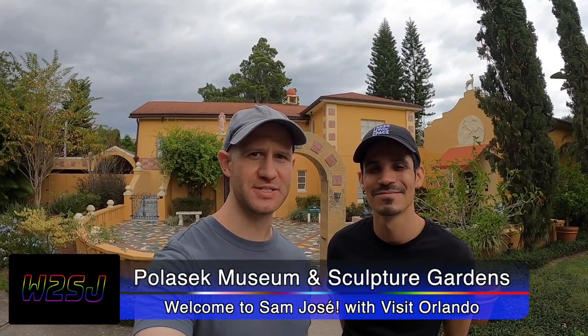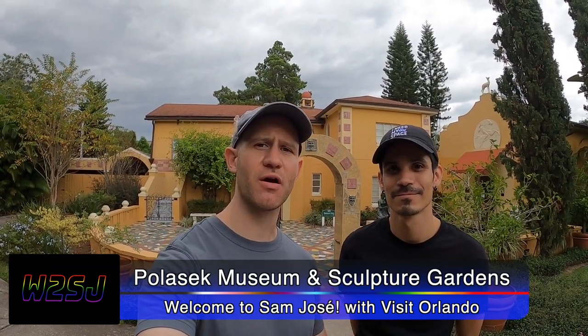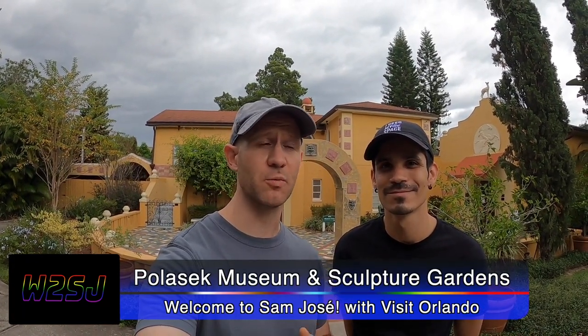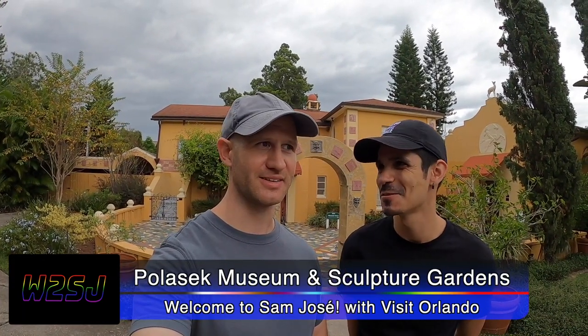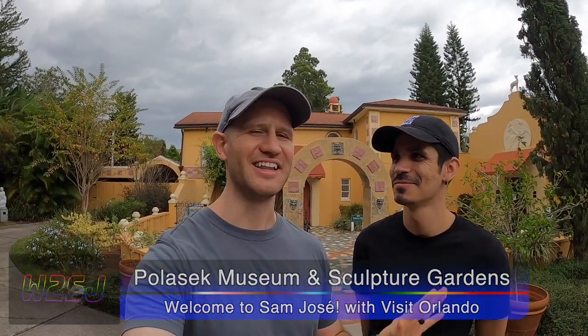Hi everybody, welcome to Sam Jose. I'm Sam and this is Jose, and today we're at the Albin Palaszczuk Museum here in Winter Park, Florida to explore his beautiful pieces of art and sculptures. This museum is known for its world-class sculptures by the artist Palaszczuk, and we're excited to explore them. It's so fancy — that's how it's said, I hope. We'll figure it out — I'll make sure it sounds fancy. Let's go explore this museum!